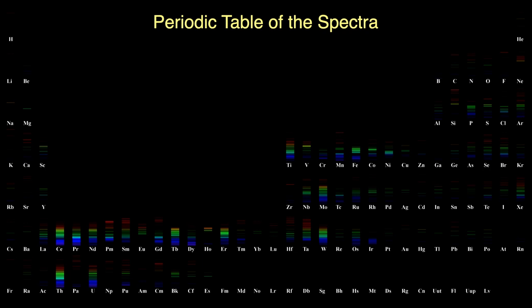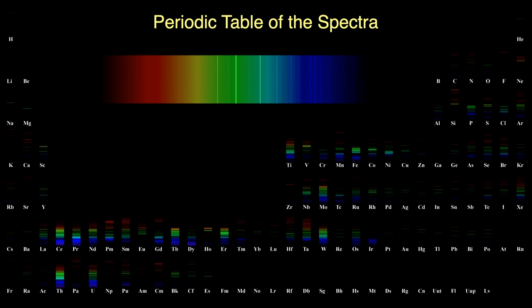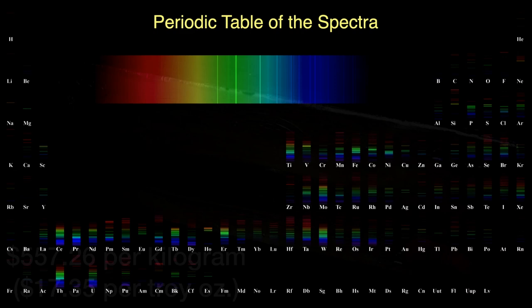Looking at the silver spectrum on our periodic table of spectra, silver has very few red colors but a good bright green and a few bright blues. So if you could vaporize and excite silver, it would probably look greenish blue or turquoise-ish in a flame.